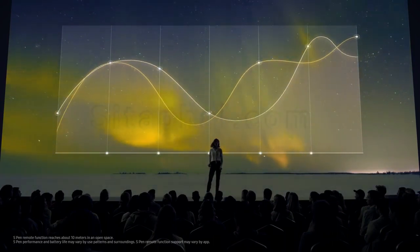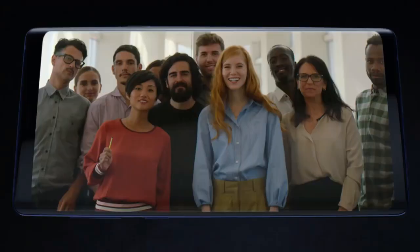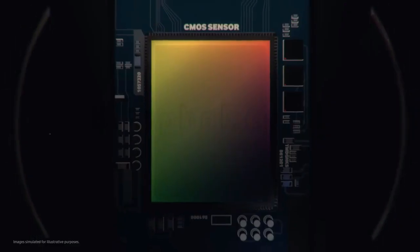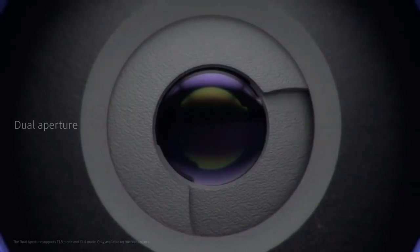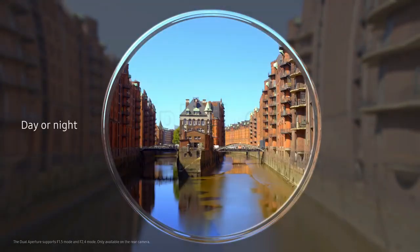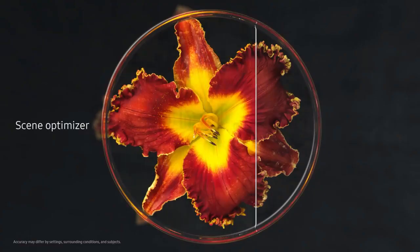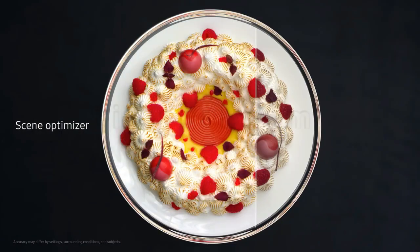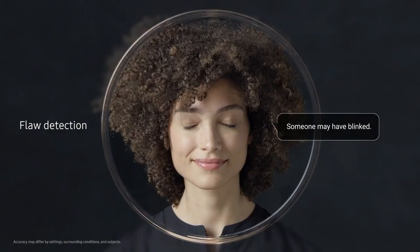And, for the first time, gives you the power to remotely access Note's advanced intelligent camera system with just a tap. Our revolutionary camera takes photography to a whole new level, adapting like the human eye for spectacular shots, day or night. We've embedded in the camera an incredibly powerful level of AI to recognize scenes, intelligently optimizing their color, and automatically detect flaws — so you can say goodbye to bad photos.